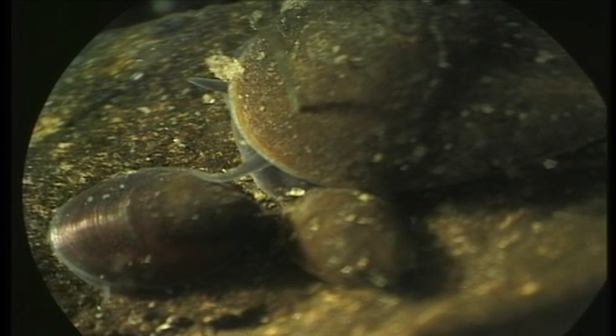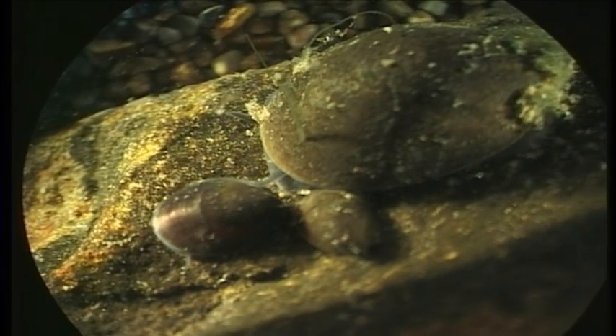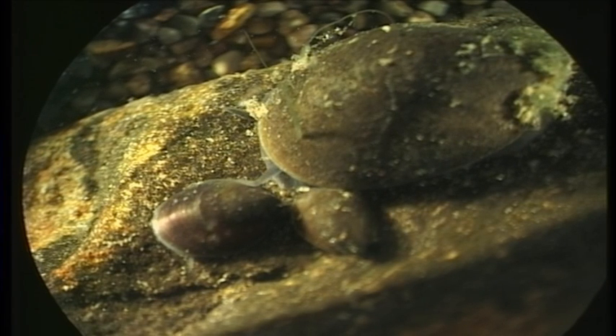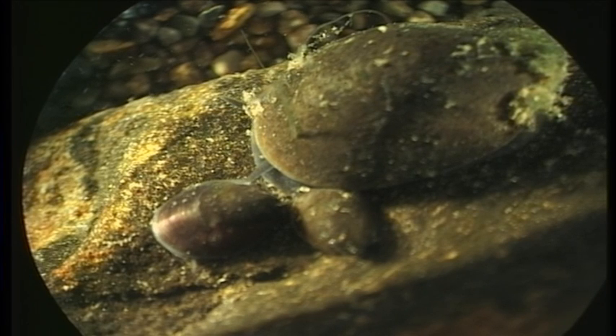Latia is the freshwater limpet. It has the distinction of being the world's only entirely freshwater animal that can glow in the dark. It seems to be a defense mechanism. Like a squid or an octopus releasing a cloud of black ink, Latia releases a mini-cloud of glow-in-the-dark mucus.